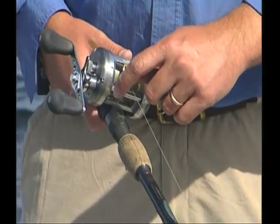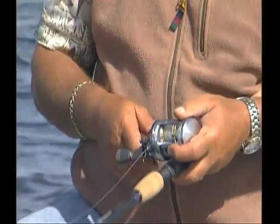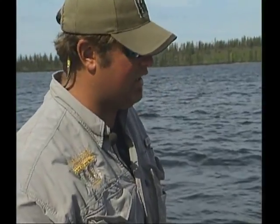Drop them all the way down to the bottom, give them a couple of good jigs, reel them back to the surface again. Sometimes the trout will chase them up or hit the lures on the way up. Sometimes they'll smack it right on the bottom.